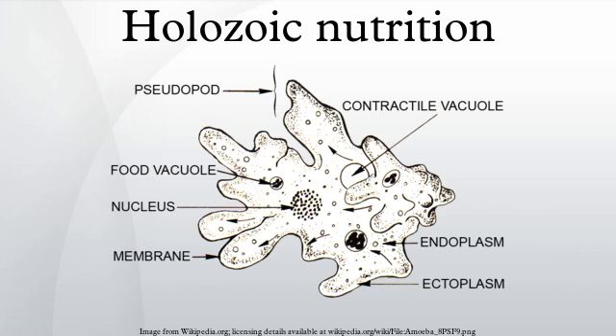Holozoic nutrition is a type of heterotrophic nutrition that is characterized by the internalization and internal processing of liquids or solid food particles. Protozoa, such as amoebas, and most of the free-living animals, such as humans, exhibit this type of nutrition.